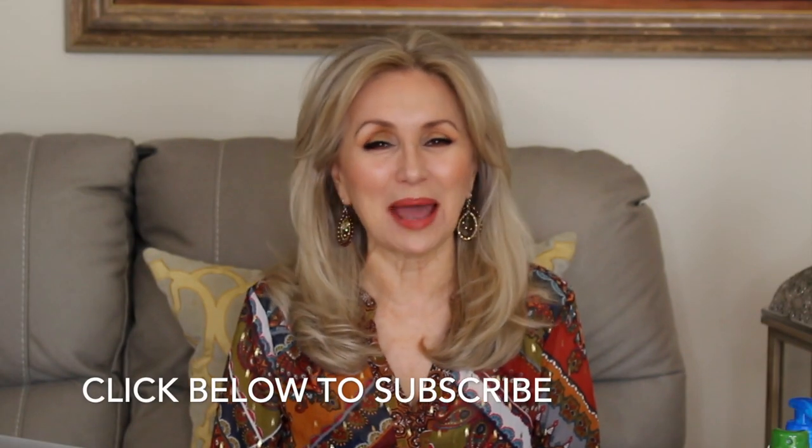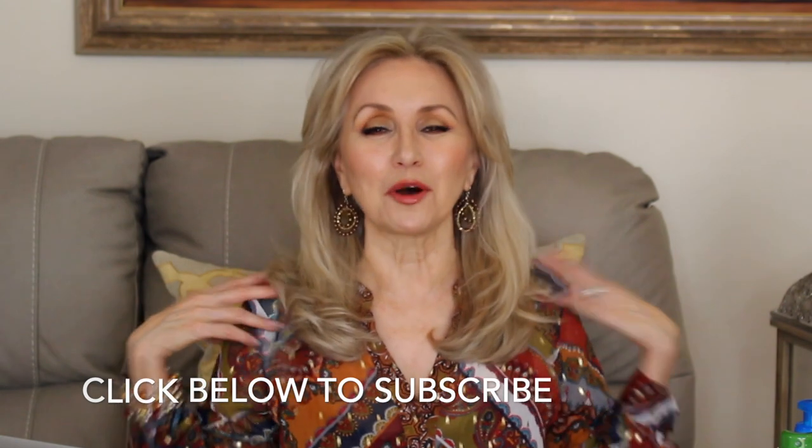Hi there, Sophia here. I'm so happy you stopped by today. I'm totally in the fall mood. I'm wearing my fall colors today. I found all kinds of treasures from Amazon and I can't wait to share them with you. So let's get started.